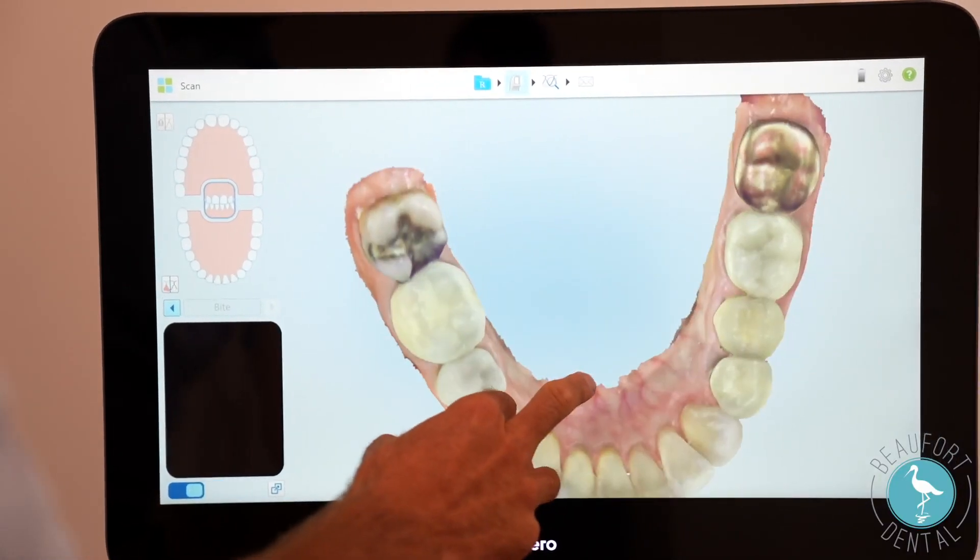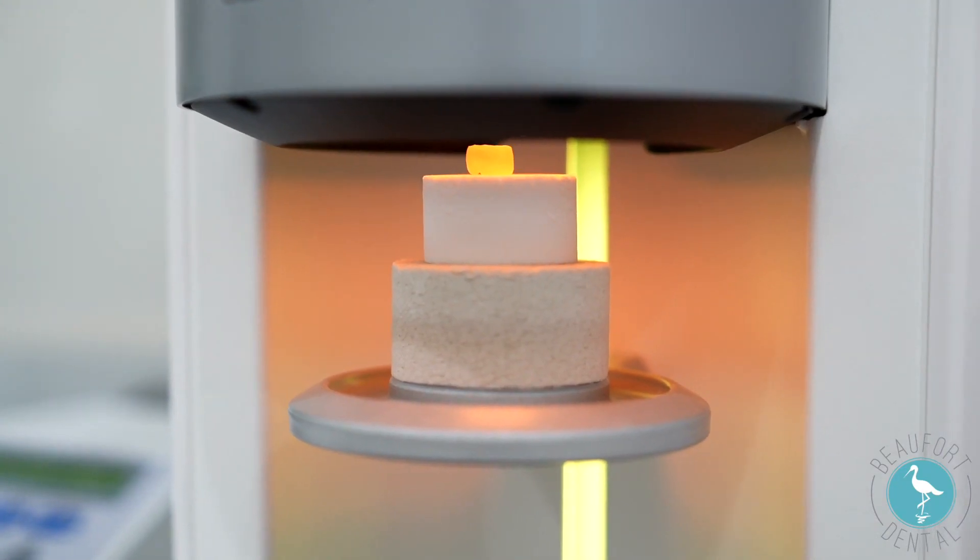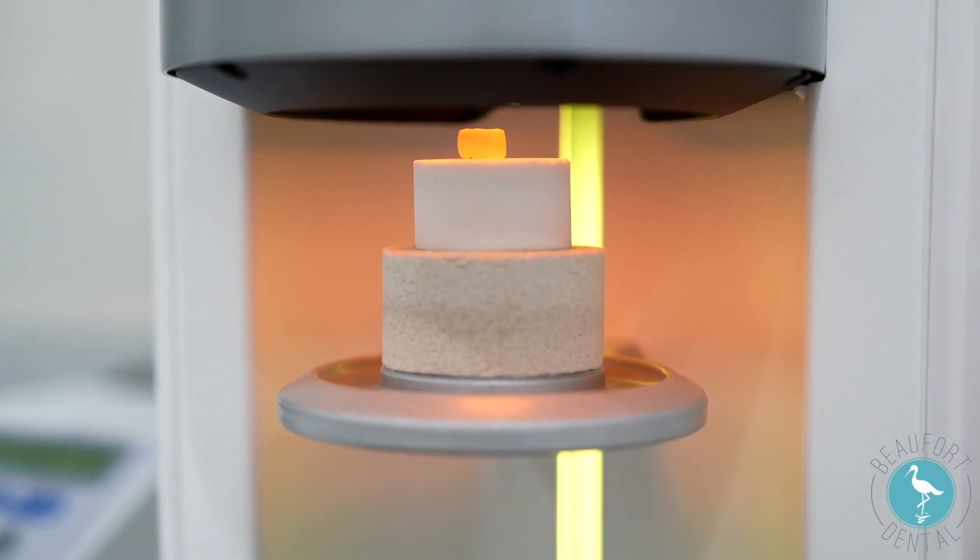We can take care of you in one appointment here at Beaufort Dental with our CEREC crown mill. Our crown has just come out of the speed fire and it is ready for delivery.